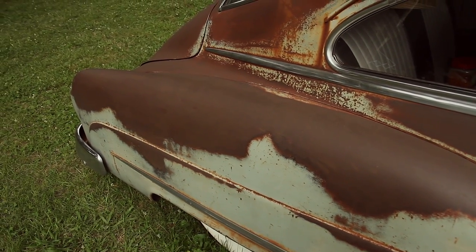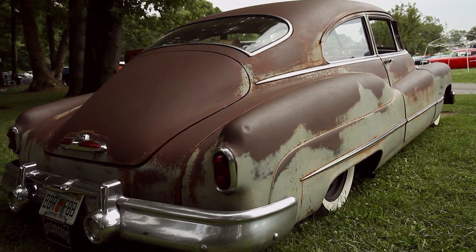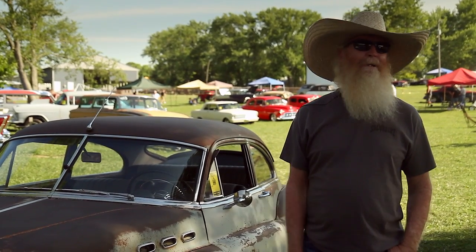Actually, if it didn't have the fastback, I might not have been so enticed to jump on it. But it was just everything that I like about this car — it was the complete package basically.